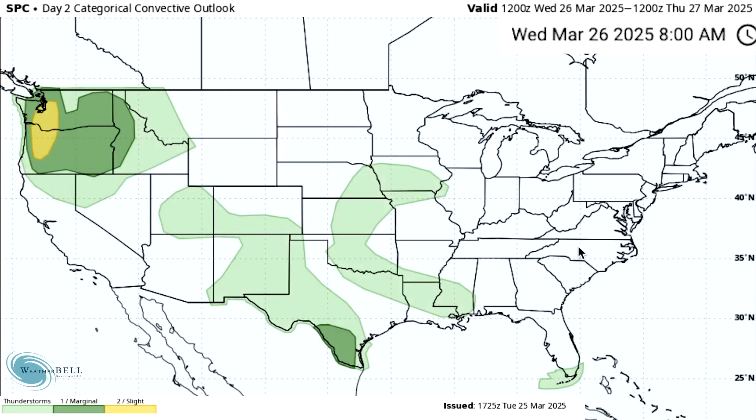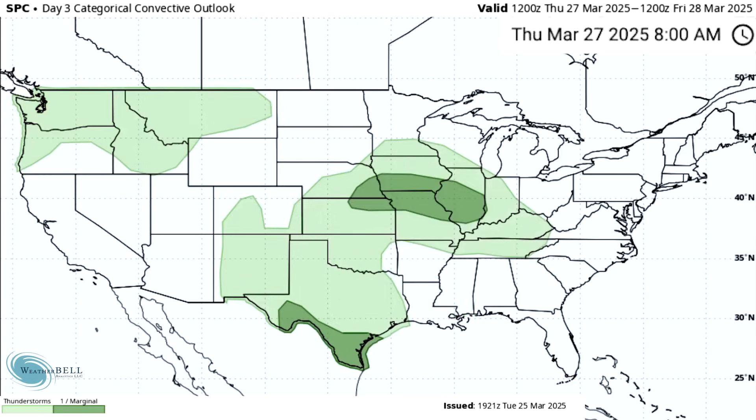For Day 2 on Wednesday the 26th, we have four general thunderstorm risk areas and two marginal risk areas. We now have a yellow area between Oregon and Washington — a level two slight risk meaning scattered severe weather reports. We actually have a hatched area between Oregon and Washington for hail, meaning very large hail is possible. Pretty unique stuff for Washington and Oregon — this could be a pretty significant severe weather event up there tomorrow. For Day 3 on Thursday the 27th, we have two general thunderstorm risk areas and two marginal risk areas.